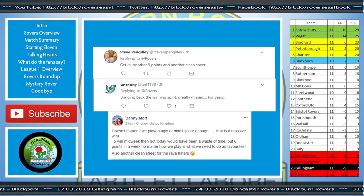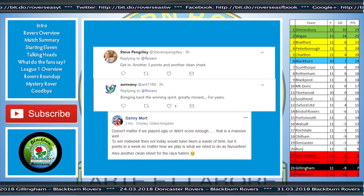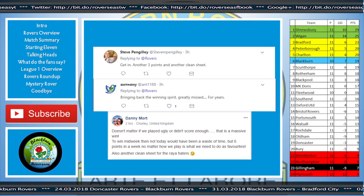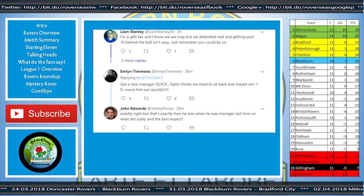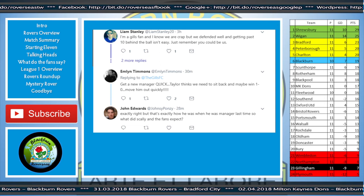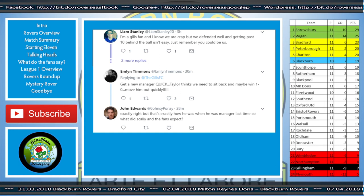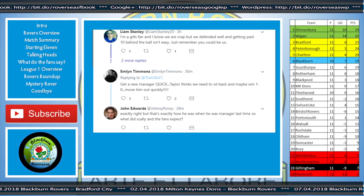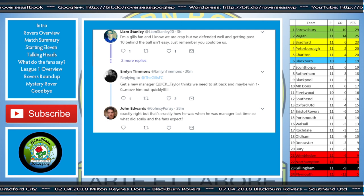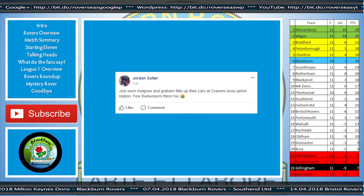Meanwhile on Facebook, Danny Moore said: 'Doesn't matter if we played ugly or didn't score enough — that is a massive win. To win midweek and then not today would have been a waste of time, but six points in a week, no matter how we play, is what we need to do as favourites. Also, another clean sheet for the Raya haters.' Some response from Gillingham too — Liam Stanley: 'I'm a Gills fan and I know we were crap, but we defended well and getting past ten behind the ball isn't easy. Just remember, you could be us.' Another Gillingham supporter: 'Get a new manager quick — Taylor thinks we need to sit back and maybe win 1-0, move him out quickly.' On Twitter, John Edwards: 'Exactly right, but that's exactly how he was when he was manager last time — so what did Gillingham fans expect?'